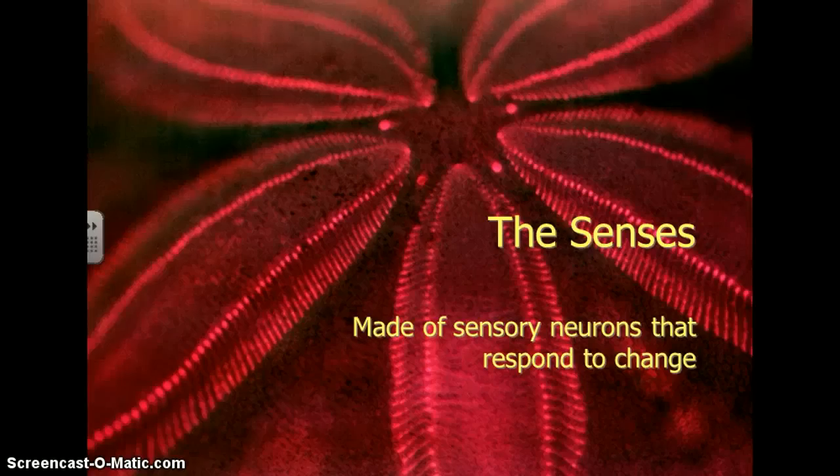We've talked about vision and we've talked about hearing, so we're going to talk about the other three senses today. Our senses are made up of sensory neurons that respond to change — or if you remember, that change is sometimes called stimuli.